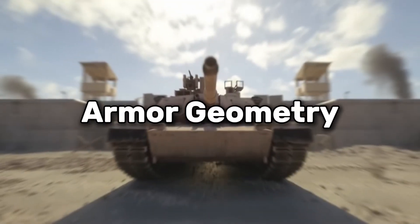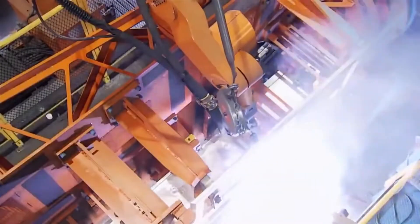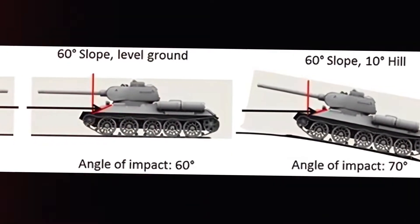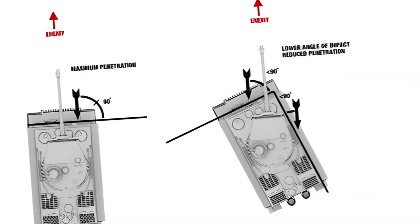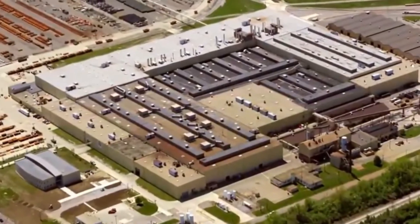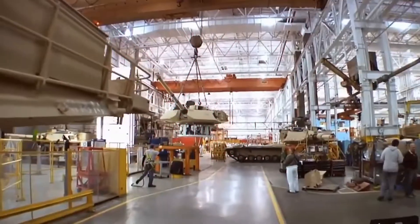Armor geometry plays a crucial role in the presence of shot traps on modern tanks. Designers aim to maximize the effectiveness of the armor by angling and sloping it, which helps deflect incoming projectiles and increases the armor's effective thickness. However, these sloped surfaces can inadvertently create angles that cause incoming rounds to ricochet in unpredictable directions, forming shot traps. The goal is to find an optimal balance between sloping the armor to enhance protection and minimizing the risk of creating shot traps. Despite advancements in materials and design techniques, the complexity of modern tank armor geometry means that some areas may still act as shot traps.